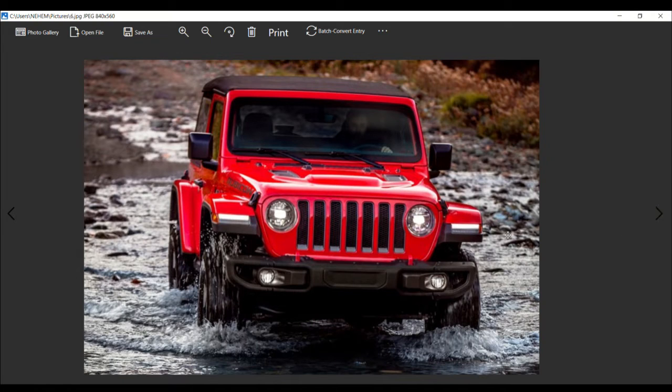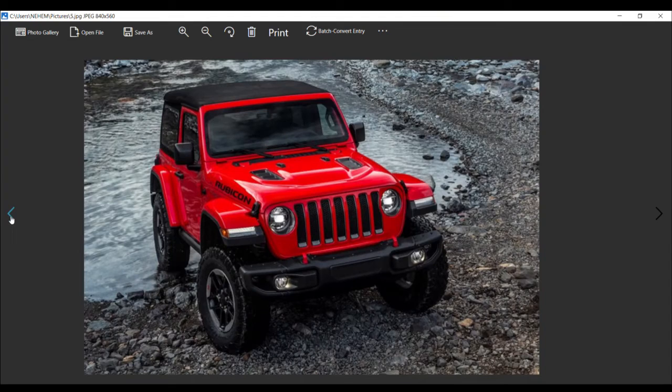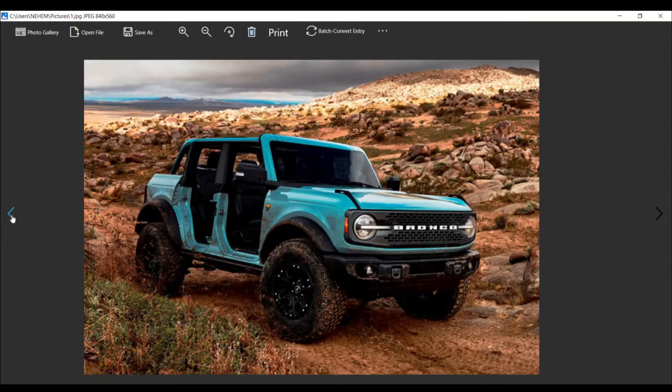Now if you look at the Jeep Wrangler, you'll notice the folding windshield — in case you're not familiar with it, it folds flat. It's a great design. But then going back to the Ford Bronco, while Ford engineers needed to ensure maximum off-road capabilities, and the Bronco had to look the part compared side by side — with many similarities like removable doors and roofs — there is one feature Ford opted against: a folding windshield.